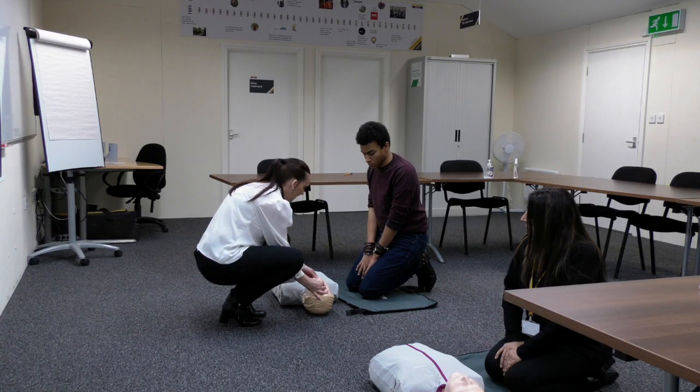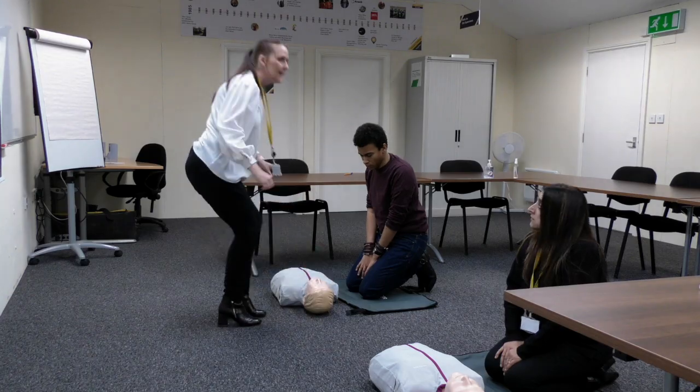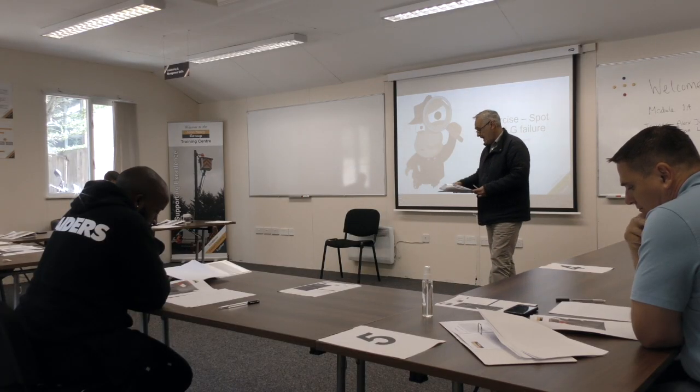Employees can practice on our resuscitation annies as they achieve first aid accreditations, build their project management skills, and progress through the modules of our leading-edge site supervisor and manager development programs.